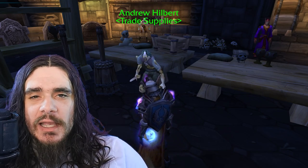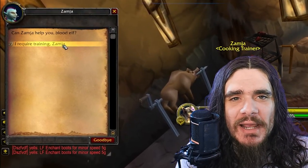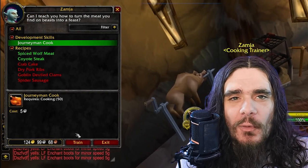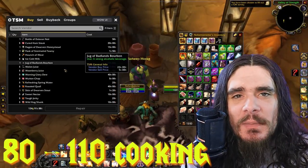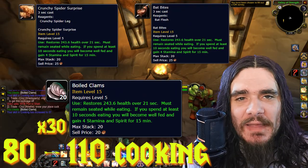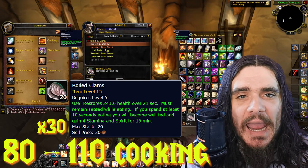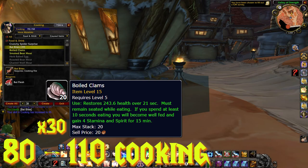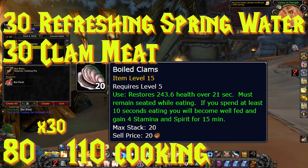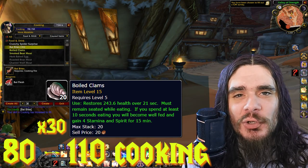At level 75, we'll be learning Journeyman Cooking from our trainer, which will get us all the way up to 150 cooking. From 80 to 110 cooking, we'll be making 30 Boiled Clams. Keep in mind, if you've been making Crunchy Spider Surprise or Bat Bites, those are still a great option here and you'll probably save a lot of gold. To make our 30 Boiled Clams, we'll need 30 Clam Meat and 30 Refreshing Spring Water. For both Alliance and Horde, the Boiled Clam recipe comes from your cooking trainer.